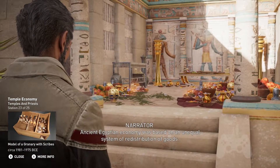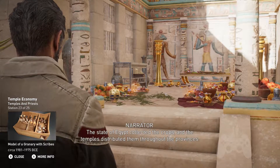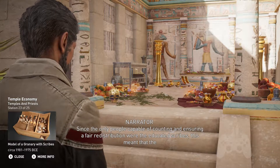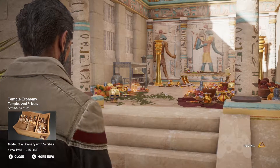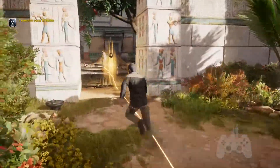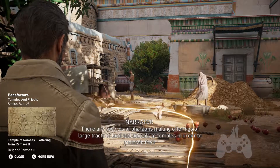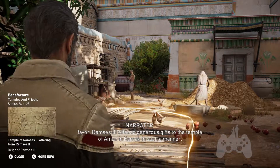Ancient Egyptian economy was based on an unequal system of redistribution of goods. The state of Egypt collected the crops, and the temples distributed them throughout the provinces. Since the only people capable of counting and ensuring a fair redistribution were the educated scribes, this meant that the temples played a pivotal role in this process. There are records of pharaohs making offerings of large tracts of land and animals to temples in order to maintain their favor. Ramses III offered generous gifts to the temple of Amun in Karnak in such a manner.